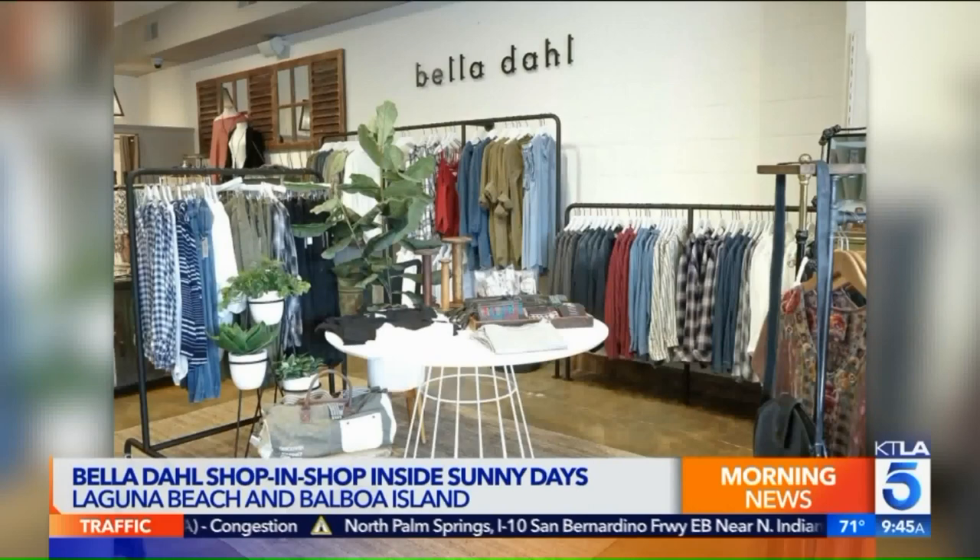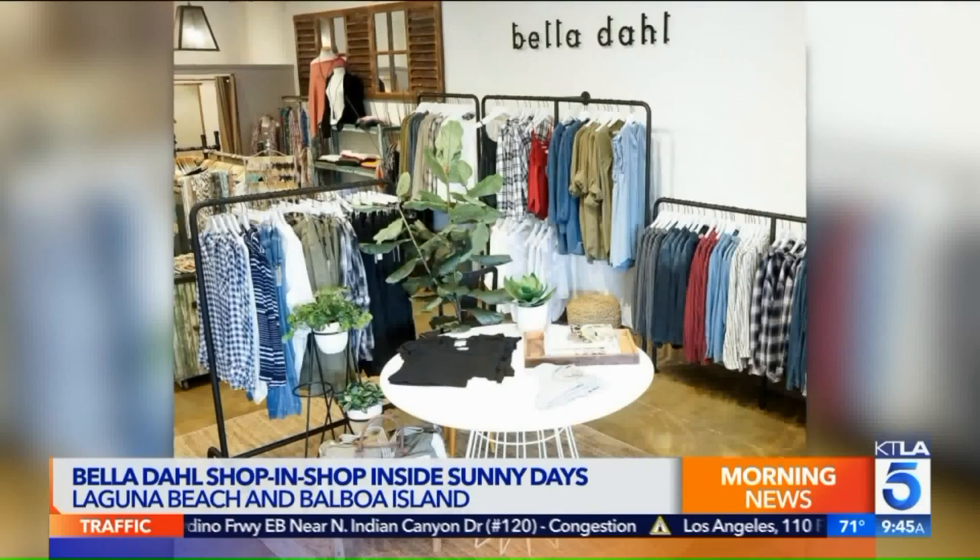It feels very worn in, like your favorite shirt that you wear a zillion times — worn in but still looks gorgeous. The whole shop has this beautiful greenery with a Southern California vibe, and there are also exclusive items that you can get there and nowhere else.